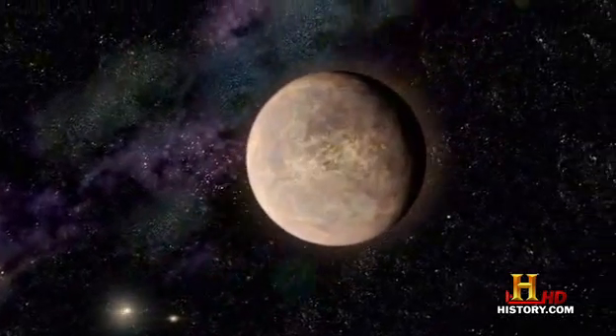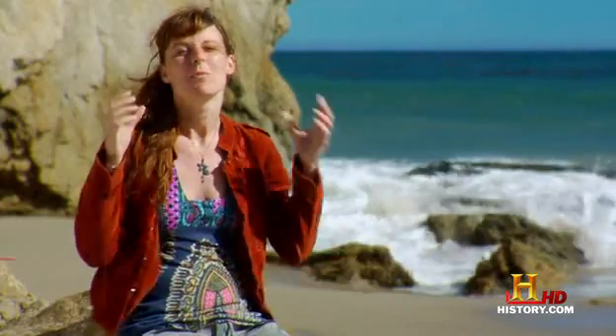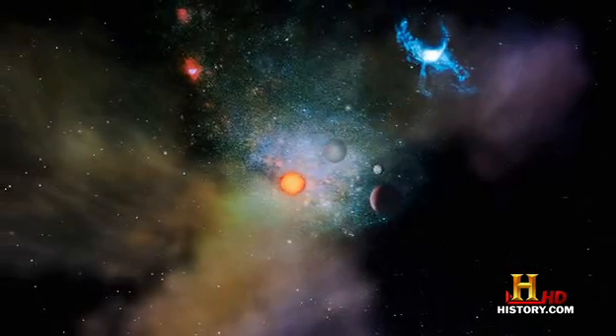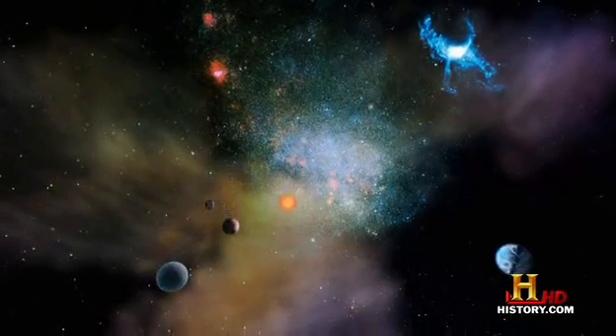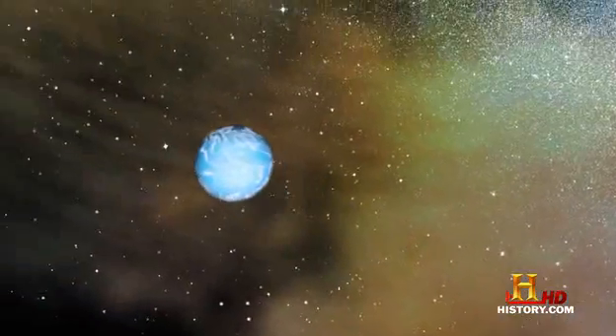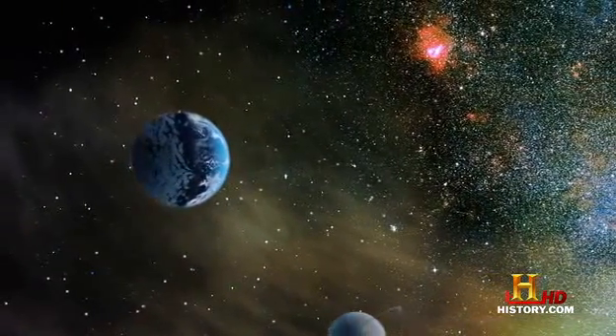Our galaxy is really teeming with brown dwarfs — tens of billions of them, almost as many as there are actual stars. But our galaxy is also flooded with smaller worlds, rockier and cooler, more like Earth. One of the most amazing things that happened recently is that we found the first planet that could potentially have water on its surface. The planet is in a solar system orbiting a star named Gliese 581, about 20 light years from Earth. The fourth planet out, Gliese 581D, circles so close to its star that one of its years lasts just 66 days.